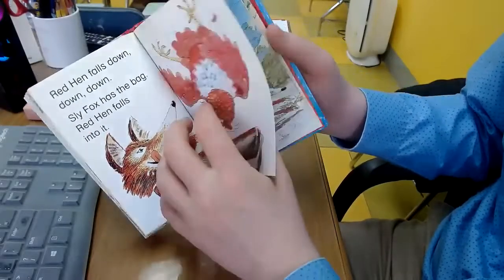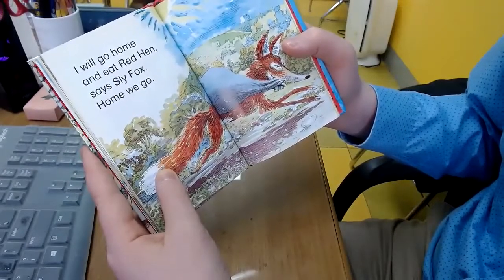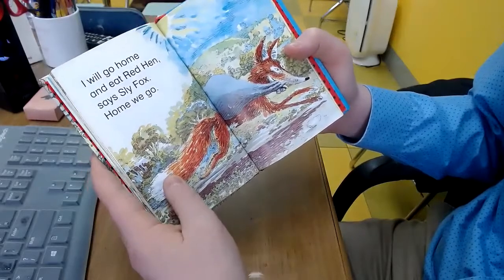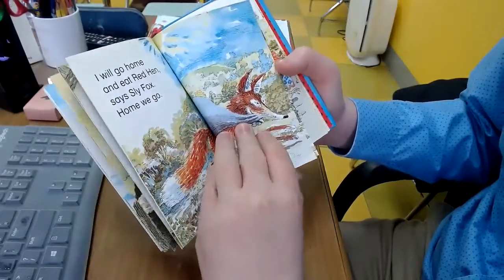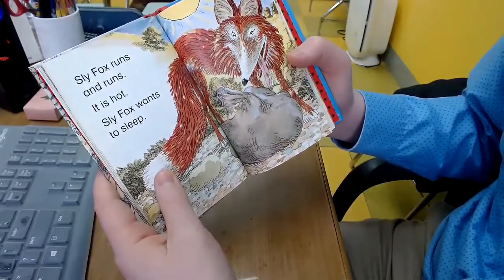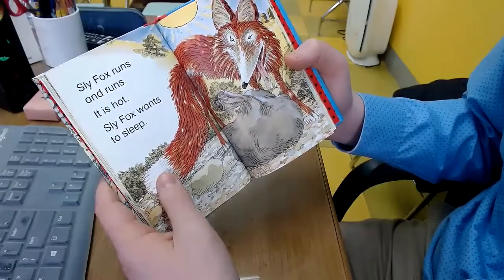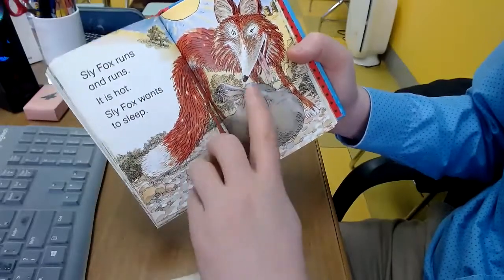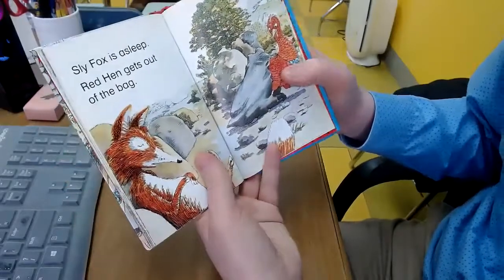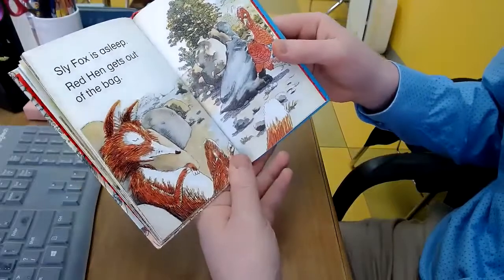Uh-oh. I will go home and eat Red Hen, says Sly Fox. Home we go. Sly Fox runs and runs. It is hot. Sly Fox wants to sleep — he is tired. Sly Fox is asleep. Red Hen gets out of the bag.